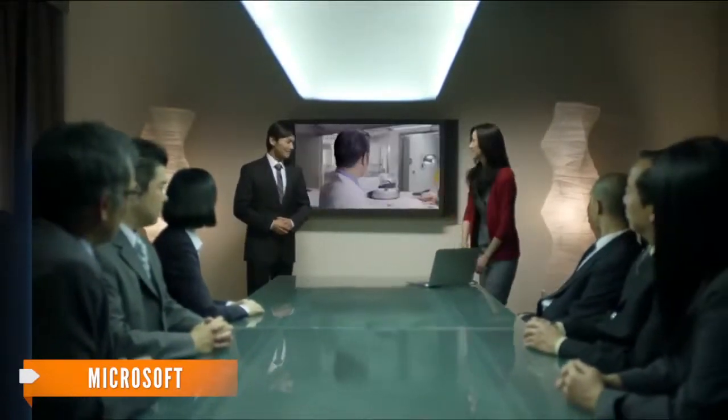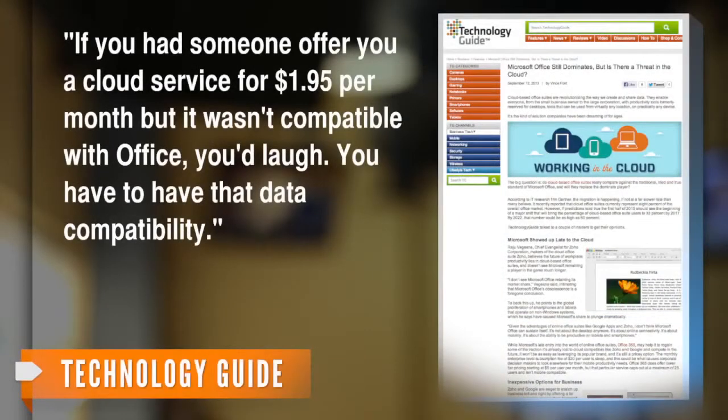Mobility strategist Gary Purdy sums it up: if you had someone offer you a cloud service for $1.95 per month, but it wasn't compatible with Office, you'd laugh. You have to have that data compatibility.